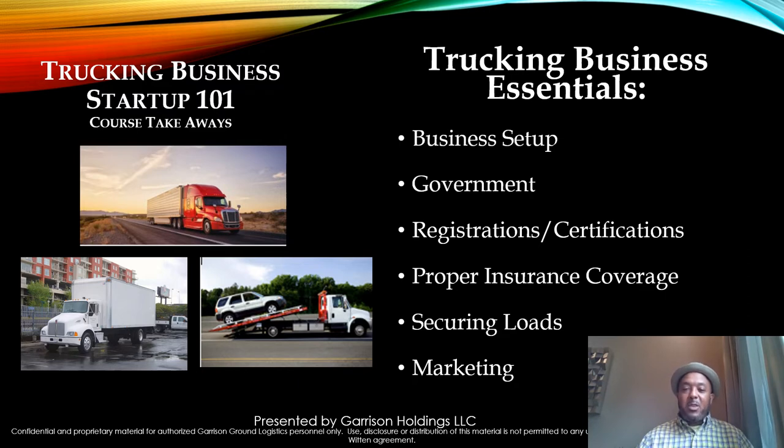In Trucking Business Startup 101 many of the course takeaways will be straightforward and frank, but they also help you run your company in an effective and efficient way. The trucking business essentials we'll cover are: number one, business setup; government registration and certifications; proper insurance; securing loads; and also marketing.